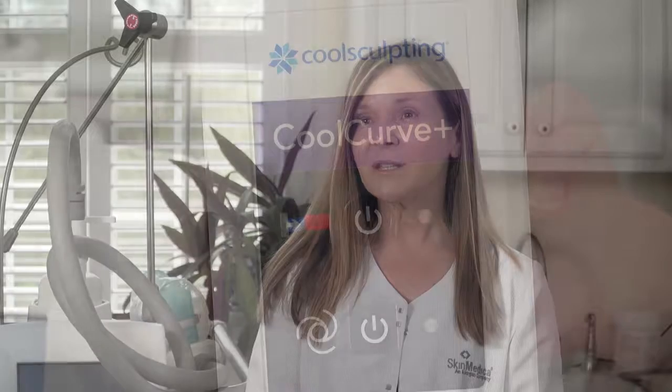CoolSculpting is a safe, non-invasive procedure that helps rid the body of unwanted fat that's resistant to diet and exercise. It's been FDA cleared since 2009.